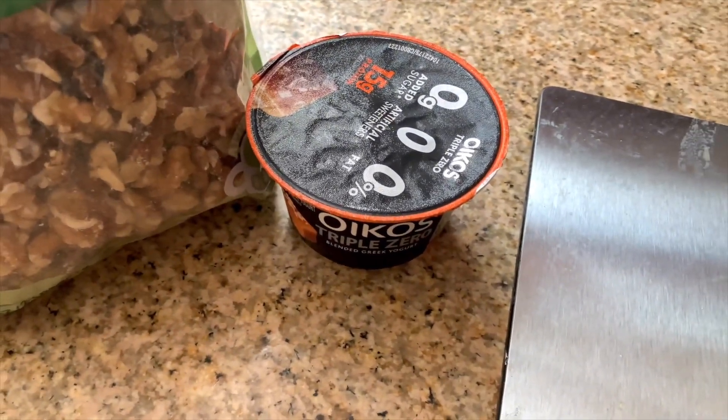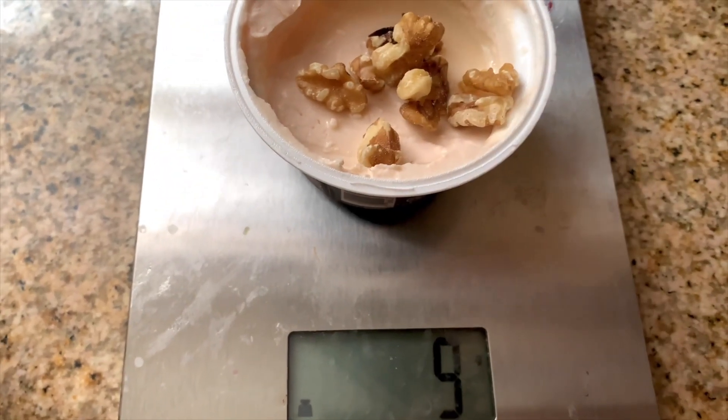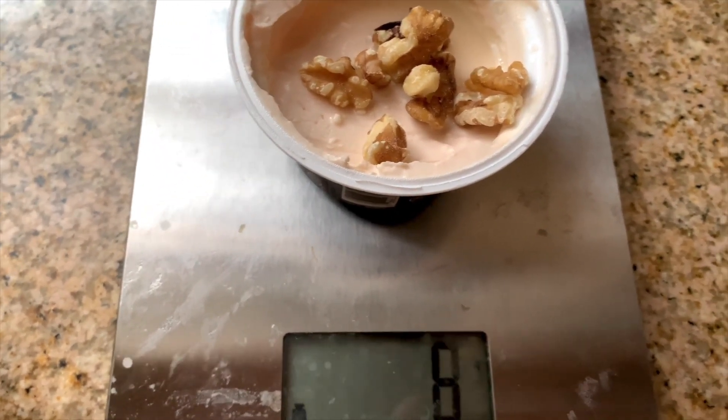We're going to get into the video and I'm going to show you me making breakfast. Every day before breakfast I like having yogurt with walnuts, so I just weigh out my walnuts and I have this during my online classes.